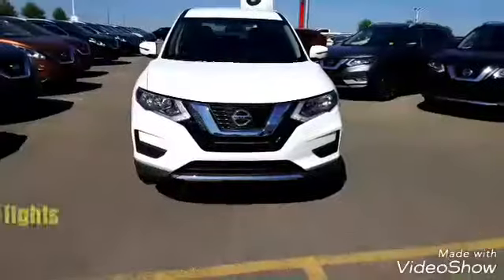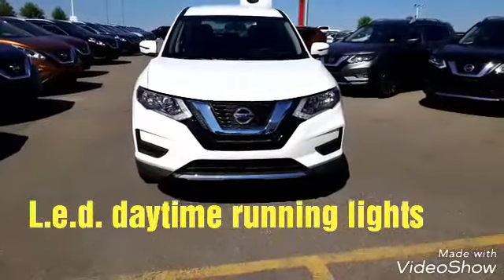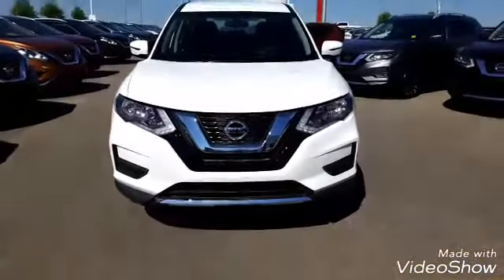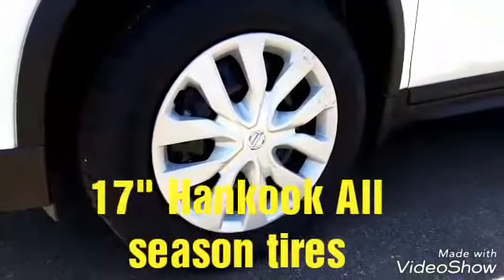You have front LED daytime running lights and a nice V-motion shaped grille with some beautiful chrome accents. This one is glacier white in color, and you can roll out of here on these beautiful 17-inch all-season tires.